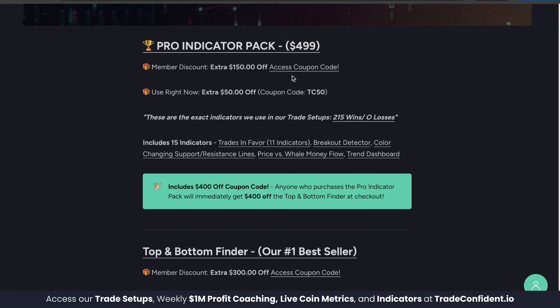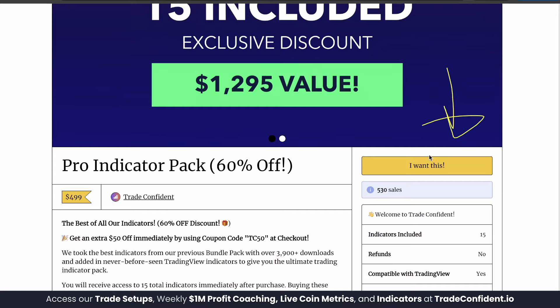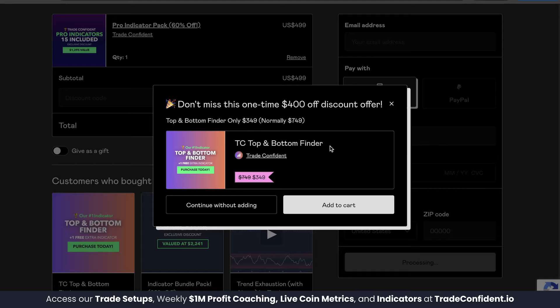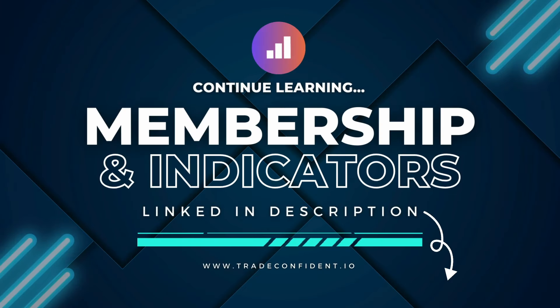The Pro Indicator Pack is what you're looking for, and members get their first $150 off with the coupon code at that link. Click Pro Indicator Pack, scroll down, click 'I want this', throw in your membership code, fill in your information, and click pay. It will offer you the TC Top and Bottom Finder for $400 off, giving a full $550 discount. Add to cart, follow the prompts — we're excited to trade with you. Trade safe, trade confident, and we'll see you in the membership.